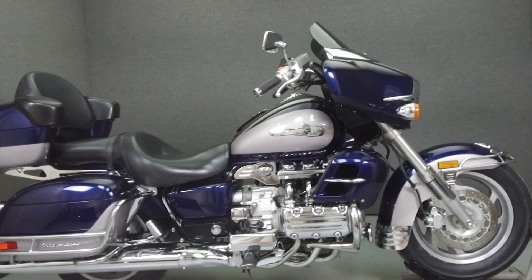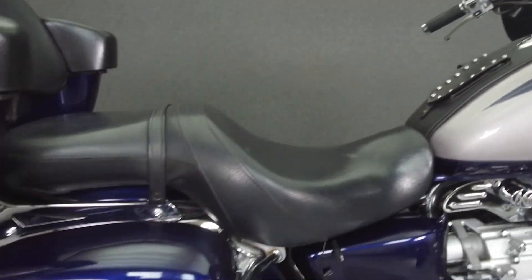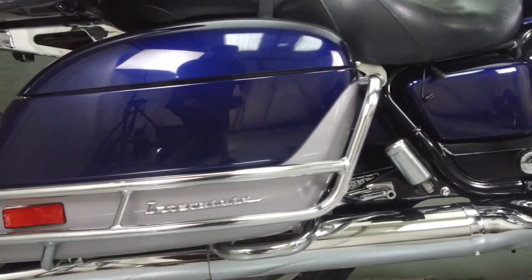Hey everyone, this is Keegan from National Power Sports. Today we're going to take a look at this 2000 Honda Valkyrie Interstate with 37,137 miles.